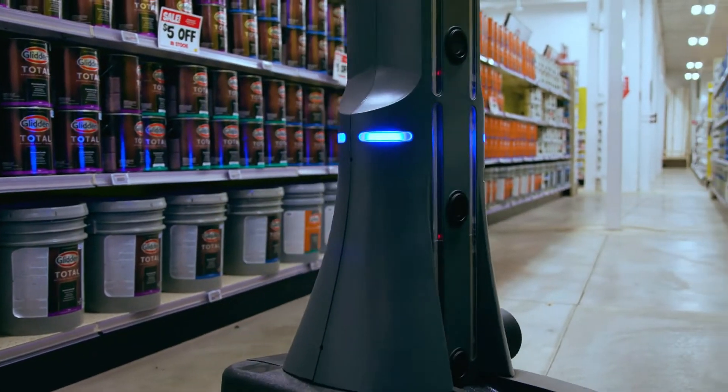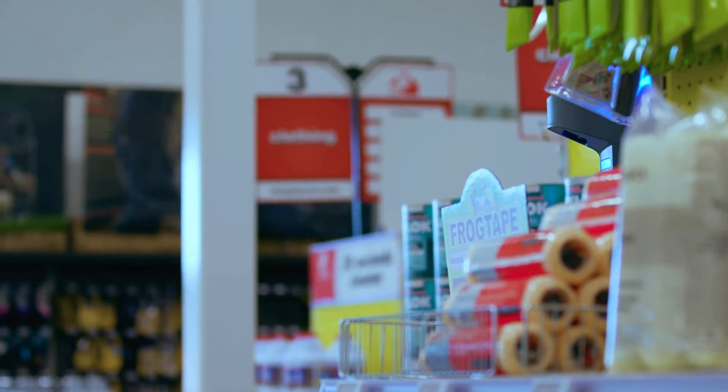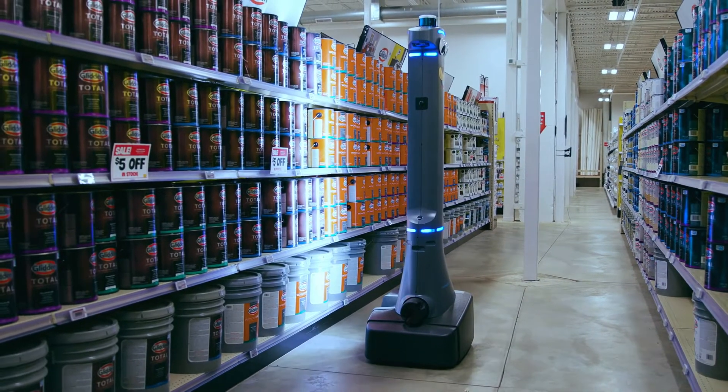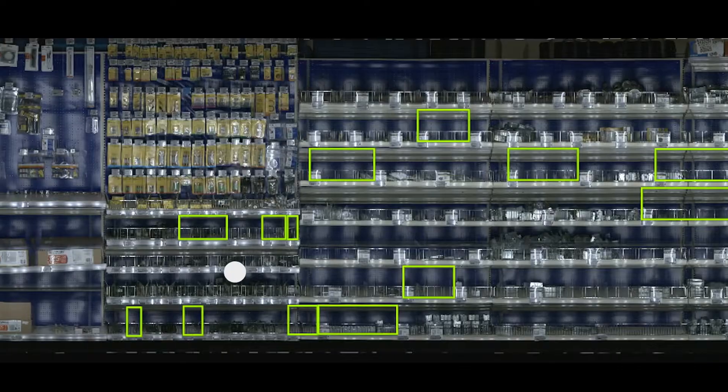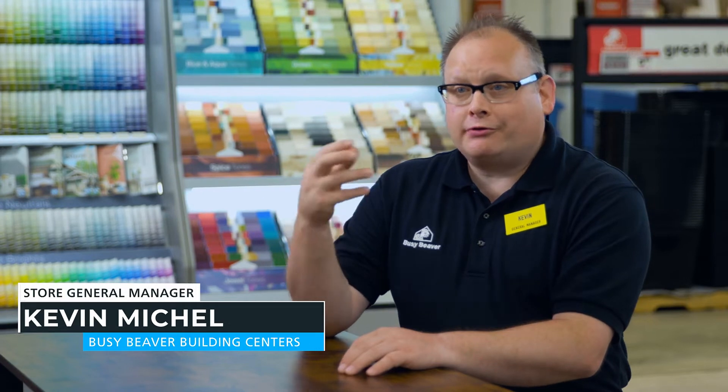It starts at night, an hour before we close. The amount of SKUs that we have is different than the 24 other stores — it's a much larger store. It goes and scans every SKU, takes pictures, does it all within a couple hours, and generates a report.